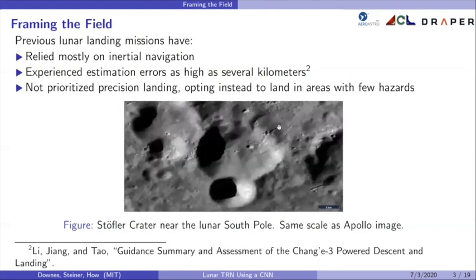But what about this area of the moon, which is the same scale as the previous Apollo 11 image? This is a crater near the lunar south pole, which is an area of interest for future lunar missions due to the evidence of frozen water near the lunar poles. The terrain here is much more highly varied and there are many more hazards. Precision landing would be required to safely land somewhere like this.